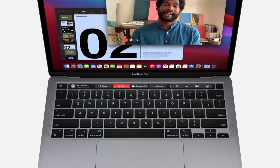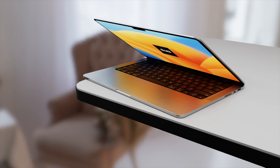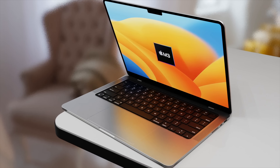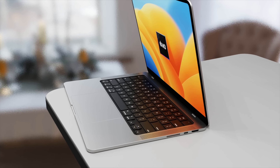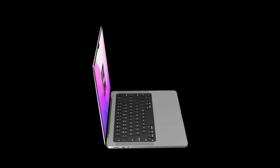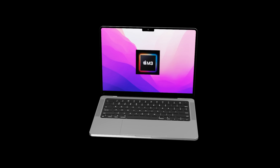We already have the M2 chipset inside the MacBook Pro, but the actual design hasn't changed in about seven years. Even with the Intel chipset, the 13-inch MacBook Pro had the Touch Bar design, and this has stayed the same. We've had design refreshes on the 14 and 16-inch MacBook Pros and even the MacBook Air in 2022, but nothing on the 13-inch MacBook Pro.